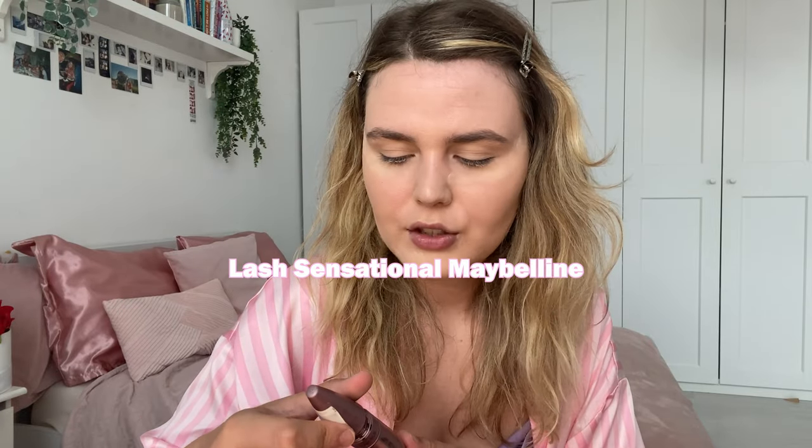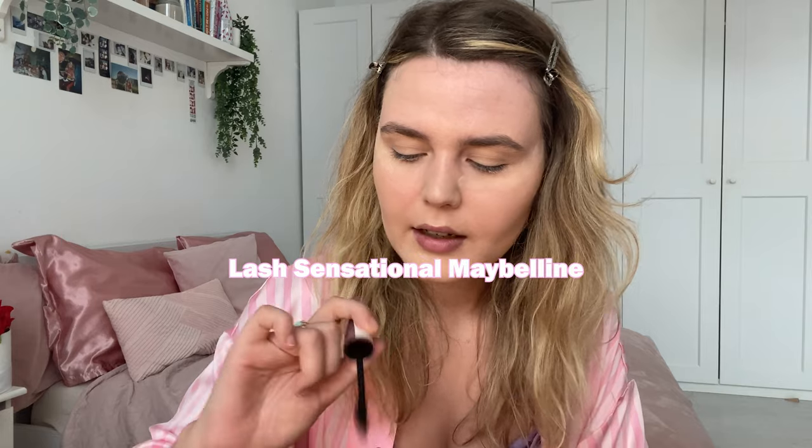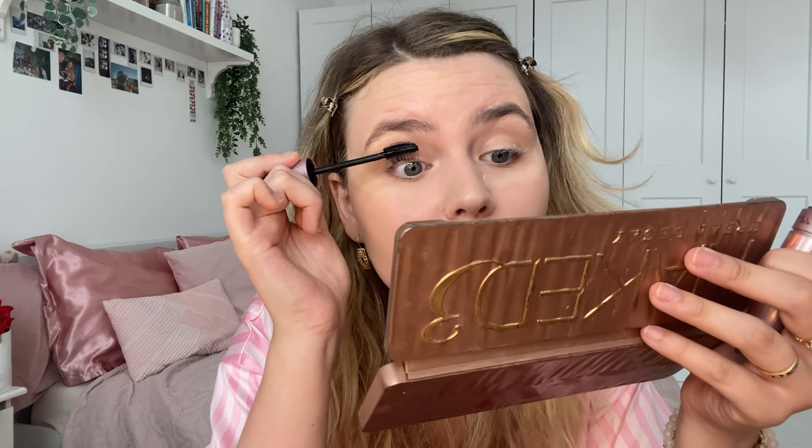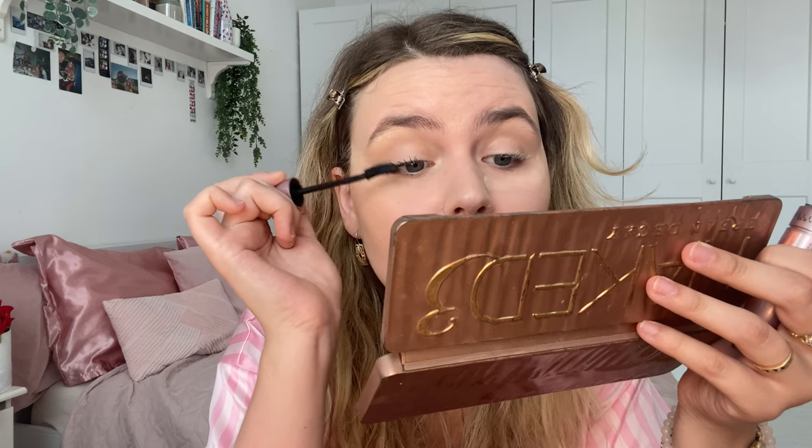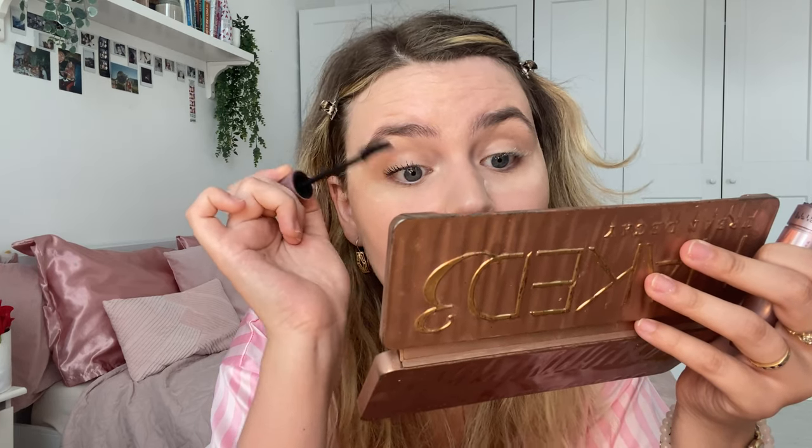My lashes already look way longer! Now I'm going to apply mascara — this is the Lash Sensational from Maybelline. It's an all-time favorite; I always buy it because it really lengthens my eyelashes and it's also a great combo with the lash primer. Now that mascara is done, I'm going to brush off my baking powder.